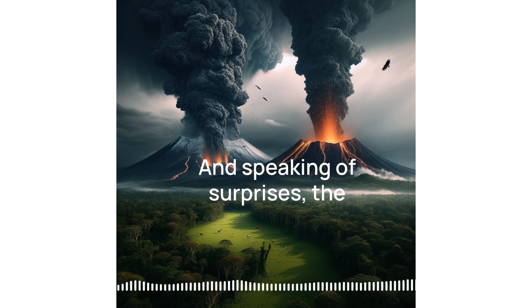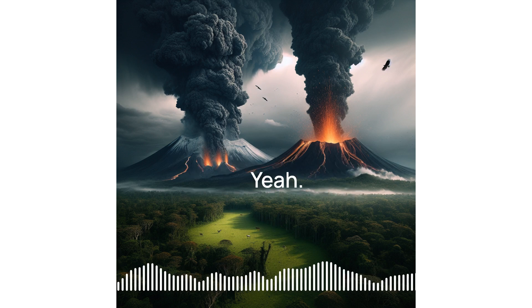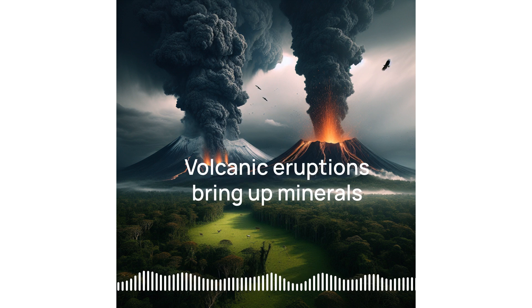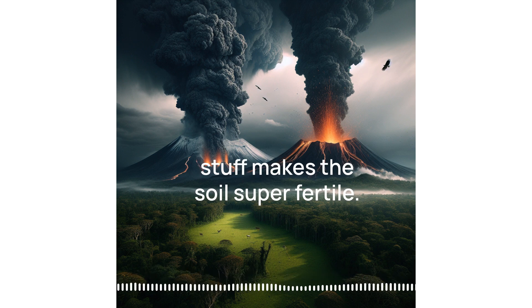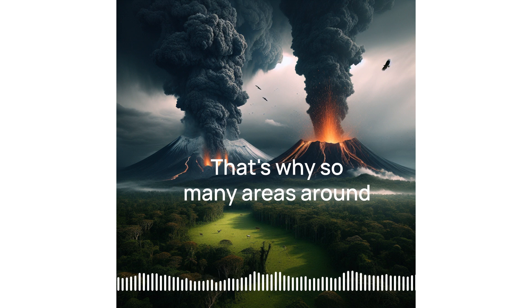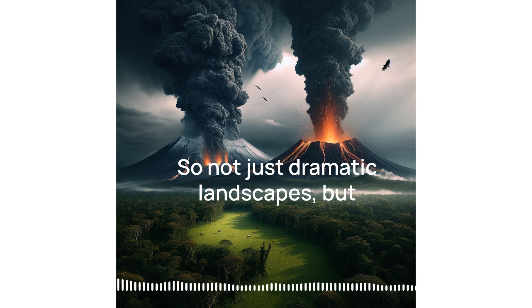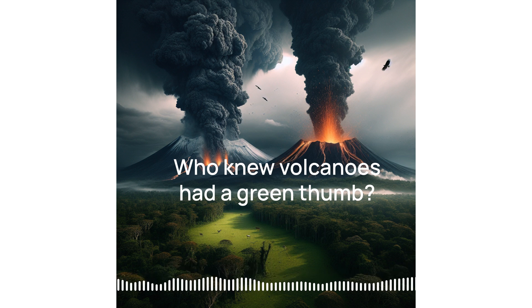And speaking of surprises, the source mentions that volcanoes aren't always about destruction — they've got a creative side too. We talked about how they make new land, but there's more. Volcanic eruptions bring up minerals from deep inside the Earth, and that stuff makes the soil super fertile. That's why so many areas around volcanoes are known for being great for agriculture. Who knew volcanoes had a green thumb?